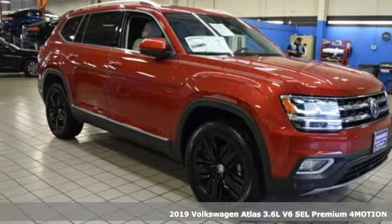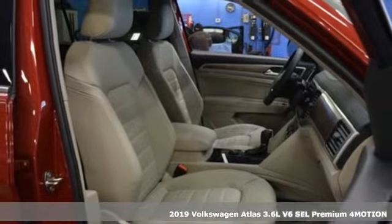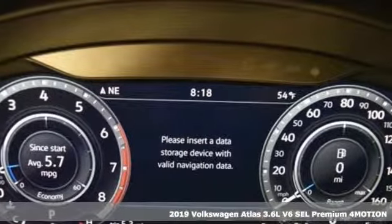It's a new 2019 Volkswagen Atlas. Volkswagen, where safety and performance come standard. Plus, it offers an exciting list of features.